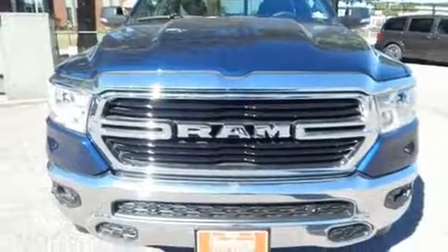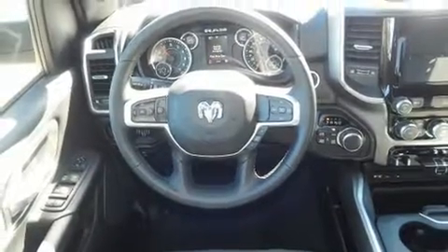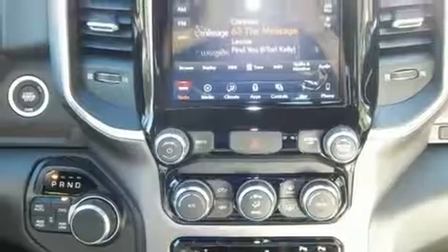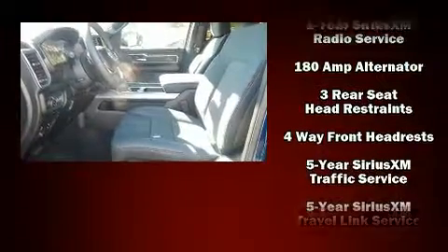Such amenities include remote keyless entry, a leather steering wheel, a rear step bumper, power door mirrors, heated door mirrors, adjustable pedals, a trailer hitch, and power windows.